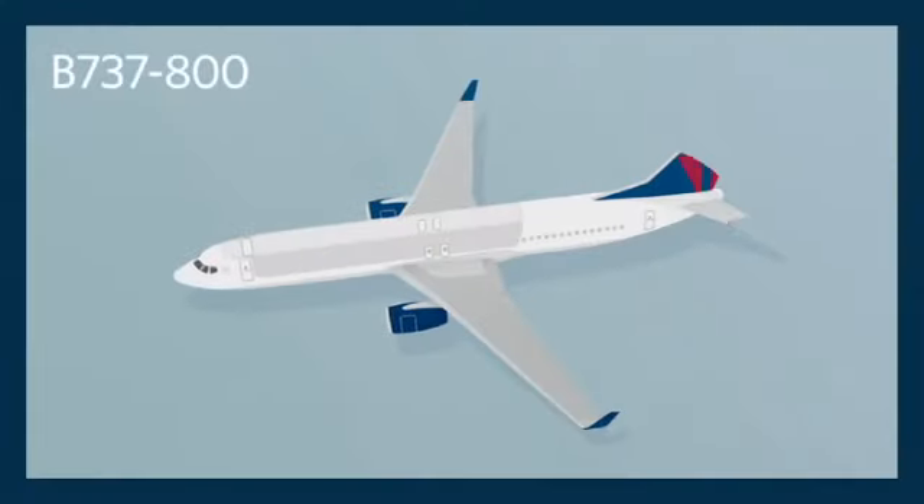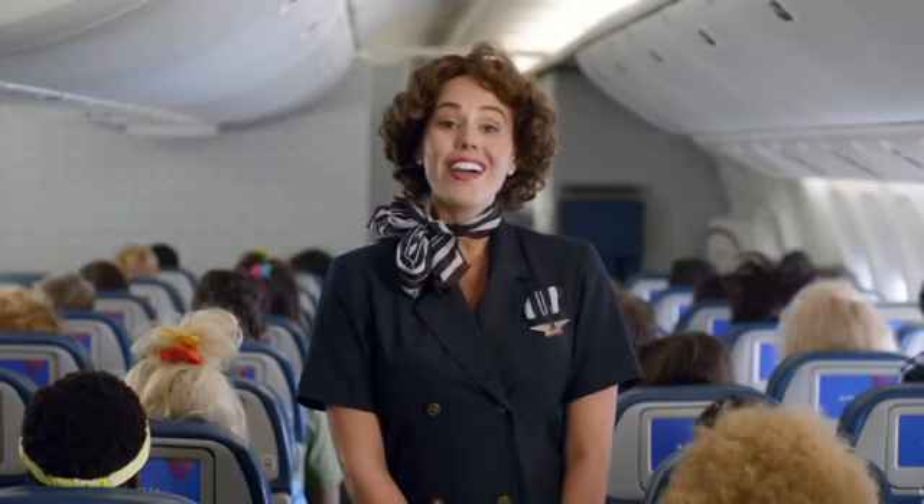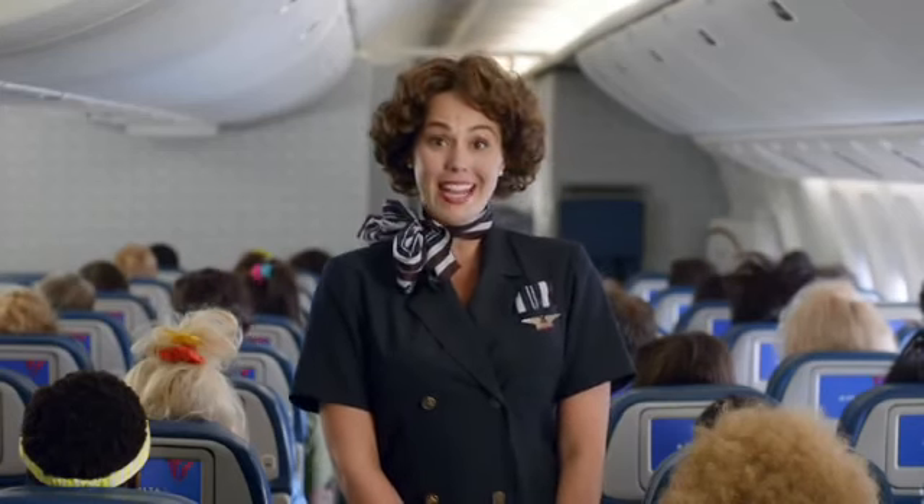There are eight exits on this plane: four doors, two on each side, and four window exits over the wings. The forward doors have detachable slides that can be used for flotation. Life rafts are located in ceiling compartments at the front and center of the plane. All exits are clearly marked with an exit sign.